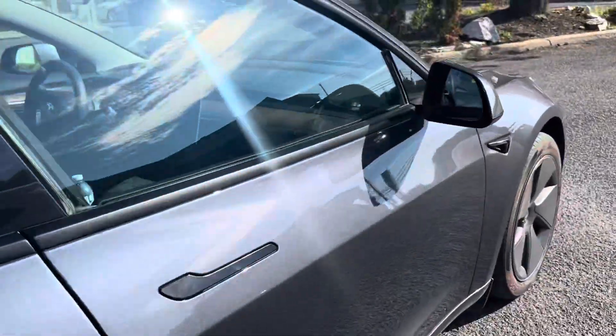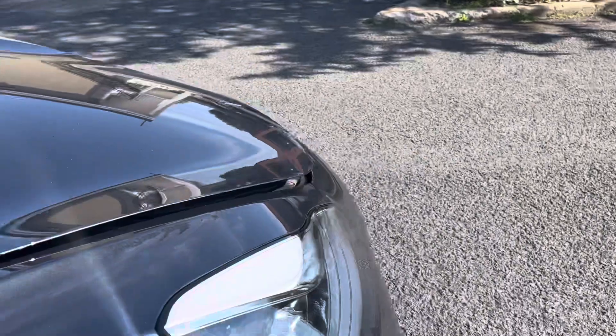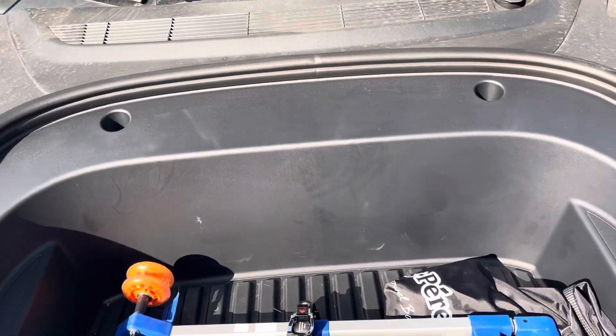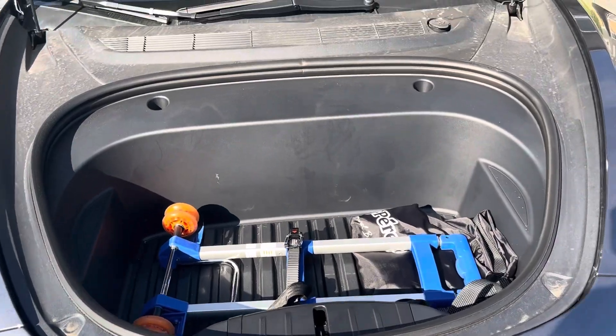It's deeper right there. And then the front trunk - there you go - so there is a frunk right here too. This is where we put our shoulder bags and the kids' backpacks.